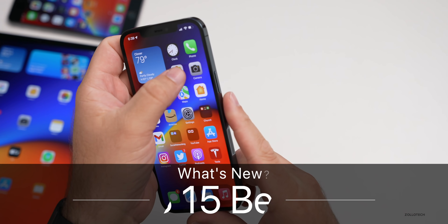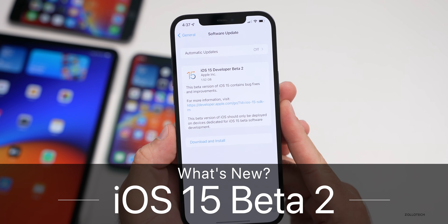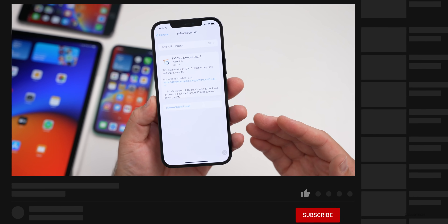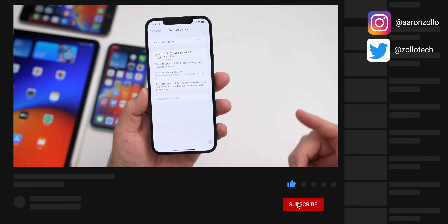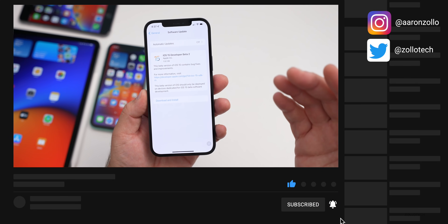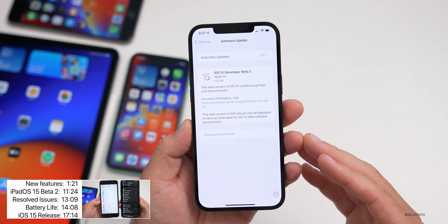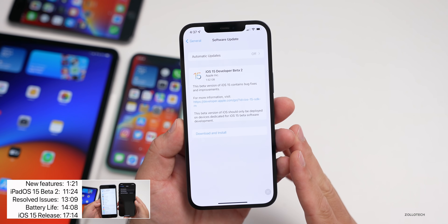Hi everyone, Aaron here for Zollotech. Today Apple released iOS 15 beta two. This is available to developers and hopefully very soon to public beta testers. Apple has said that should be coming in July, based on their WWDC keynote they said next month, which would put that in July. Sometimes it does come out a little bit early though.